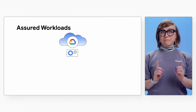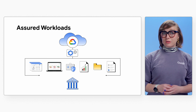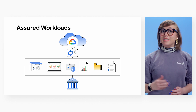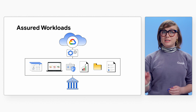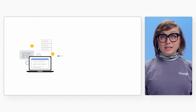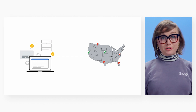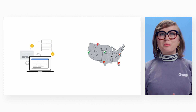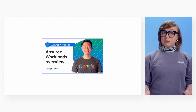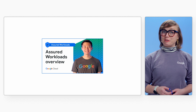Before we dive in, let's do a quick review of Assured Workloads. Assured Workloads provides Google Cloud customers with the ability to apply security controls to a specific environment in support of compliance requirements, without compromising the quality of their cloud experience. All organizations have to do is choose the right regulatory framework, and Google Cloud will put the necessary cloud controls in place to support your chosen compliance requirements across the globe. For a more in-depth overview of Assured Workloads, be sure to take a look at our video, Introduction to Assured Workloads.